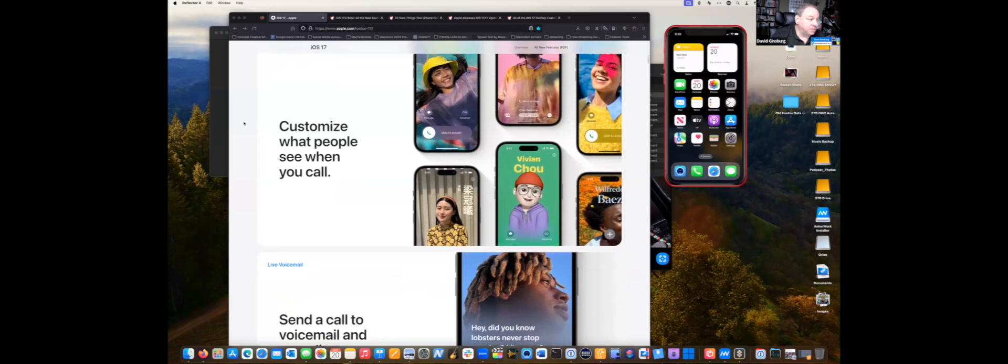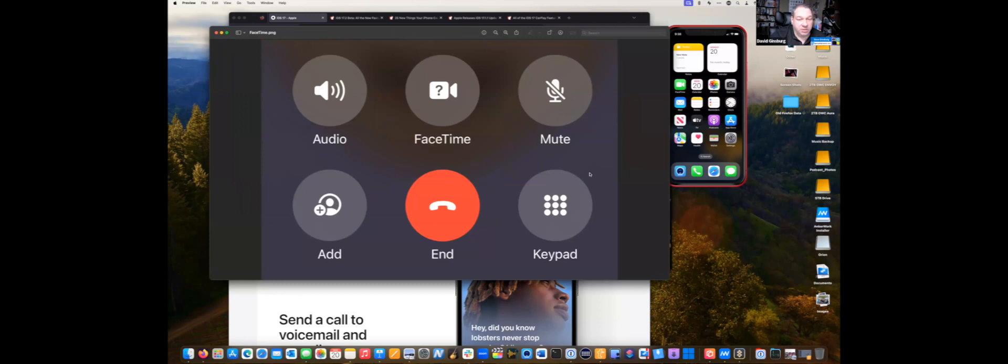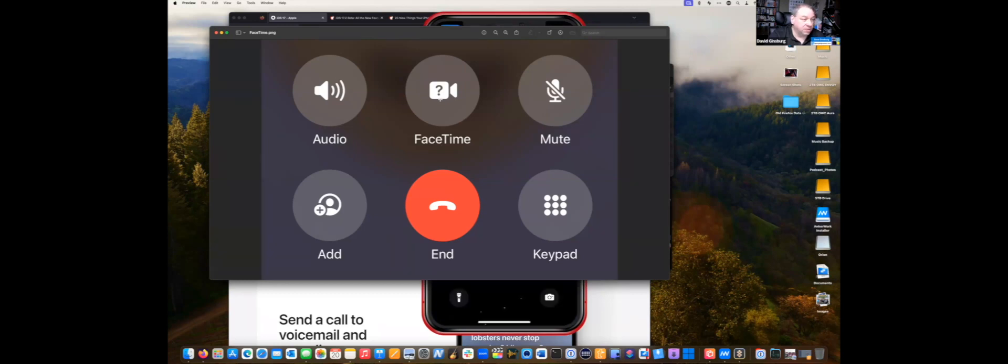Another change in the Phone app is that they moved all the buttons around. Now at the bottom of the screen when you're making a phone call, instead of the end button being by itself, you have all the other buttons together — turning audio on and off, switching to FaceTime, mute, add somebody else, and keypad. I kind of like it — it's a little easier to get to things because before in iOS 16 you had to swipe into different pages.